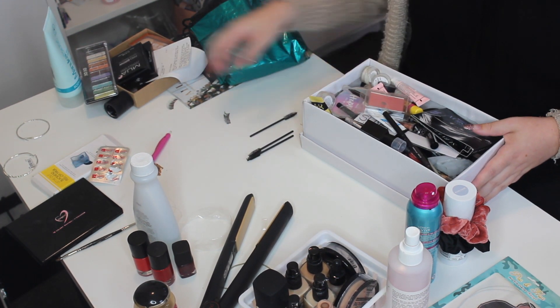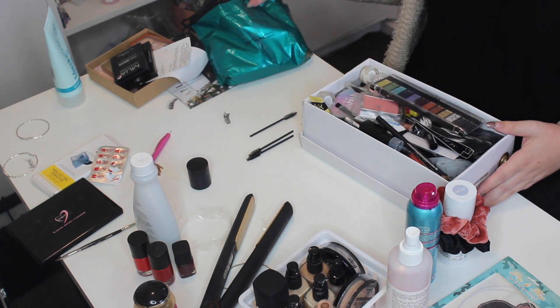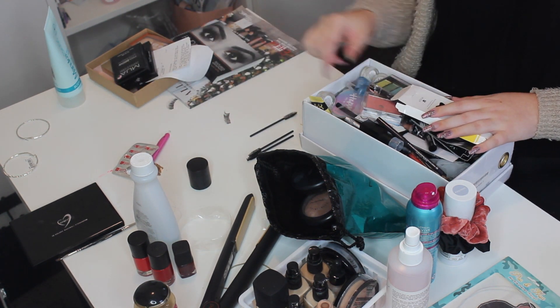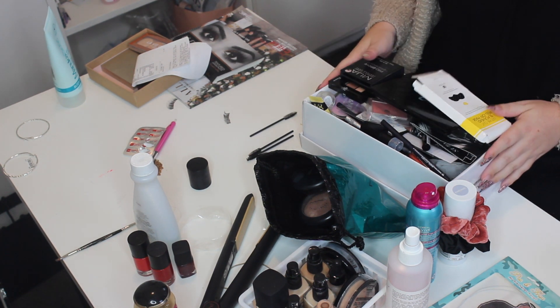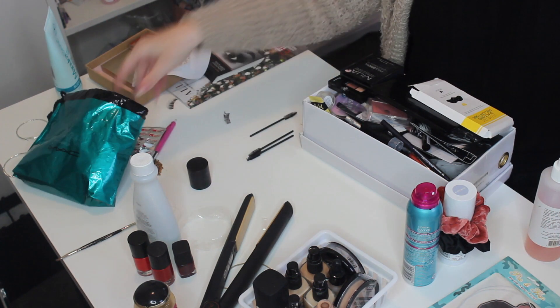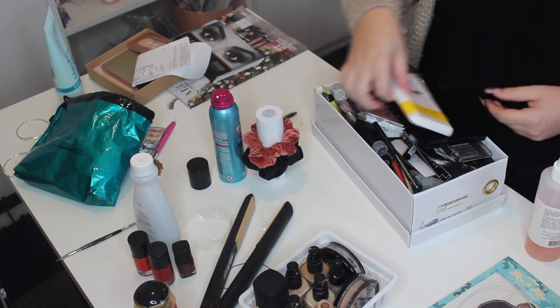This box is getting really packed very quickly. We've got an eyebrow palette, a color correcting palette, a skincare spray. I'm going to move these all to the side to make a bit more room.